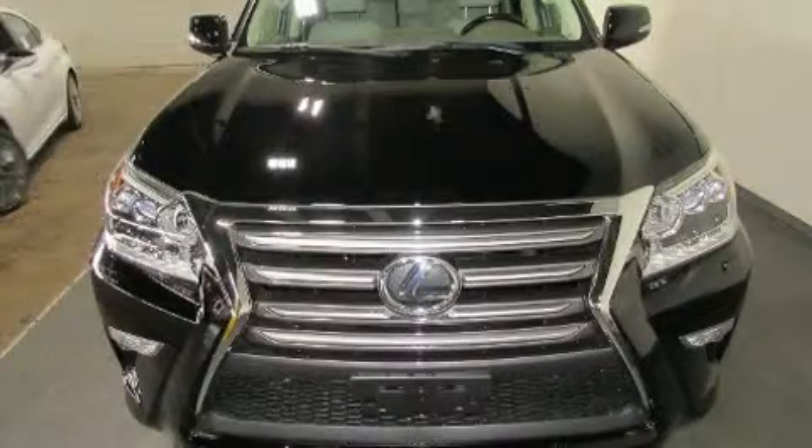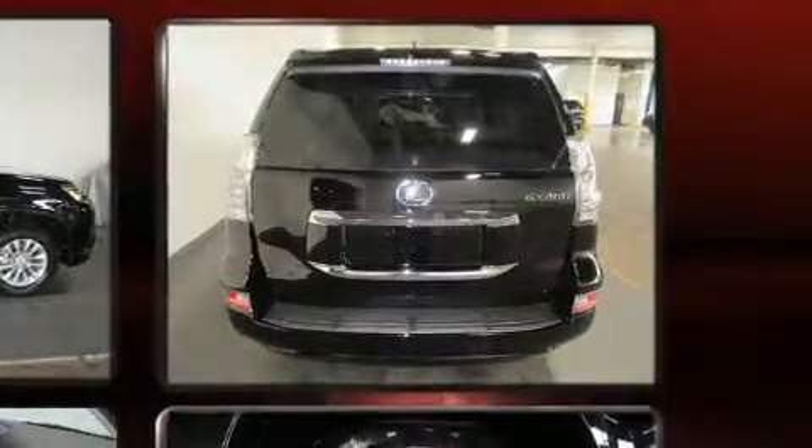Discerning drivers will appreciate the 2019 Lexus GX460. A 4.6-liter V8 engine pairs with a sophisticated 6-speed automatic transmission, providing a smooth and predictable driving experience.